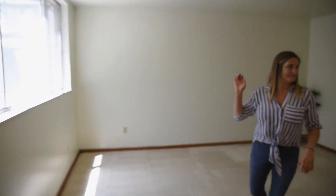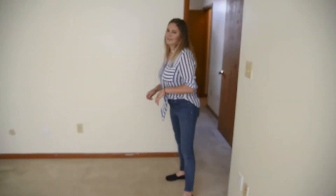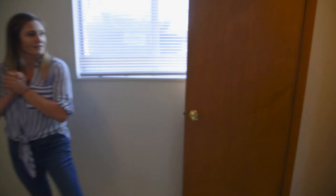We've got nice size windows, and then this just circles back around into the bedroom. This is a pretty good sized bedroom which also has a walk-in closet for all your clothes.